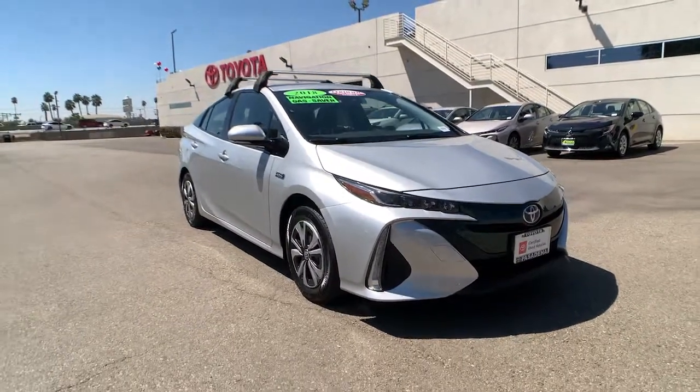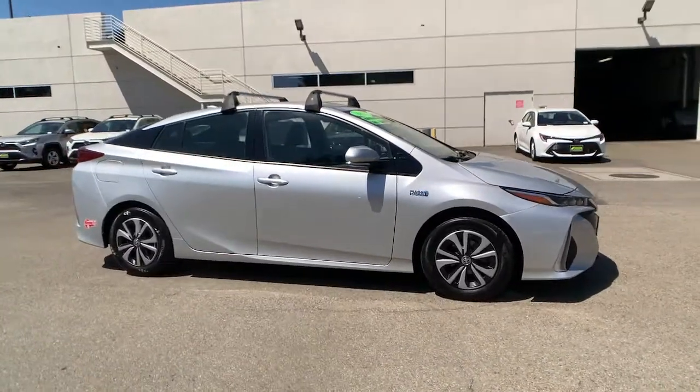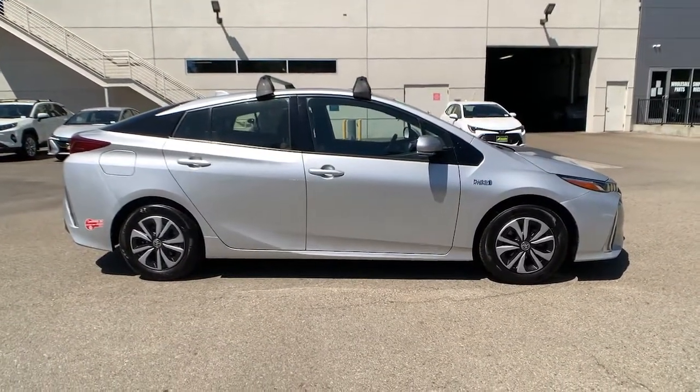You're gonna love the 2018 Toyota Prius Prime. This vehicle is an outstanding buy with fewer than 45,000 miles on the odometer.